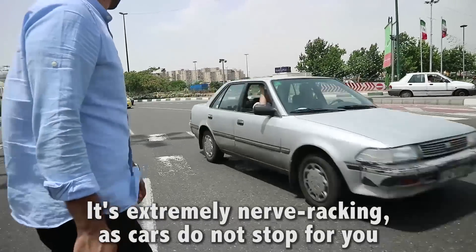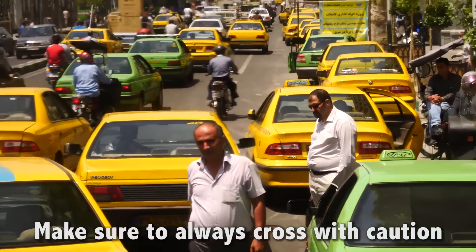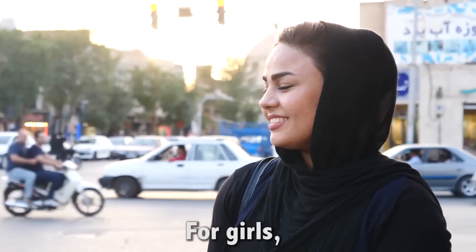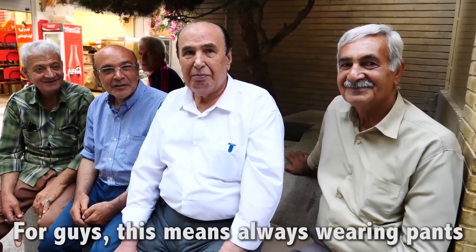Crossing the road is extremely nerve-wracking as cars do not stop for you. It kind of reminds me of Hanoi without all the motorbikes, so make sure to always cross with caution. It's also important to respect their religion and culture. For girls, this means always wearing a hijab as it is the law, and covering your shoulders, elbows, and knees. For guys, this means always wearing pants.